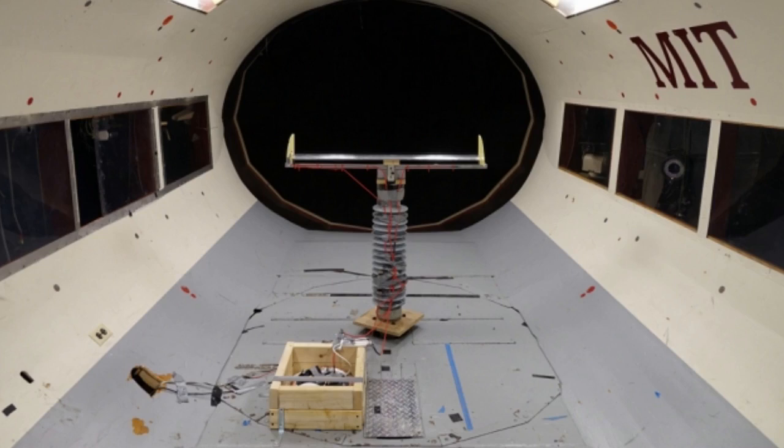The team developed numerical simulations to try and explain the effect, and found that for ungrounded structures, the process is largely similar to what happens with grounded objects, but with something extra. In both cases, the wind is blowing away the positive ions generated by the corona, leaving behind a stronger field in the surrounding air.